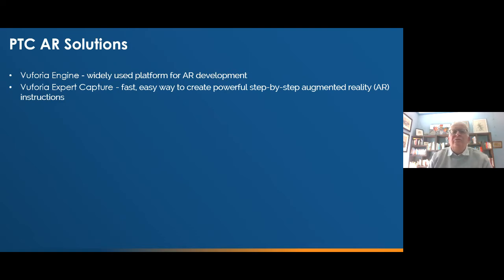They then added the capabilities of augmented reality with the PTC Vuforia suite of products. Within that augmented reality set of solutions, there's PTC Vuforia Engine — a general, widely used platform for augmented reality development for virtually any application. And then there is PTC Vuforia Expert Capture, a very fast and easy way to create, from an expert, powerful step-by-step augmented reality instructions which can be used out in the field by newer operators or technicians.